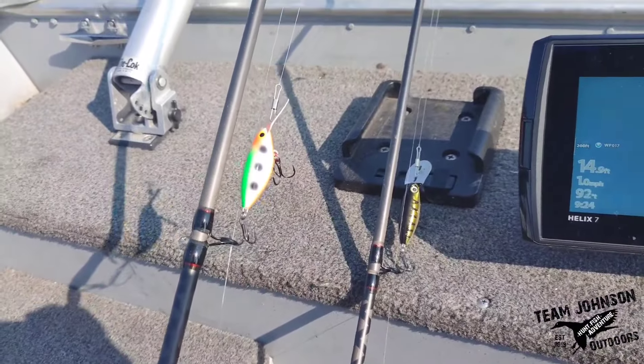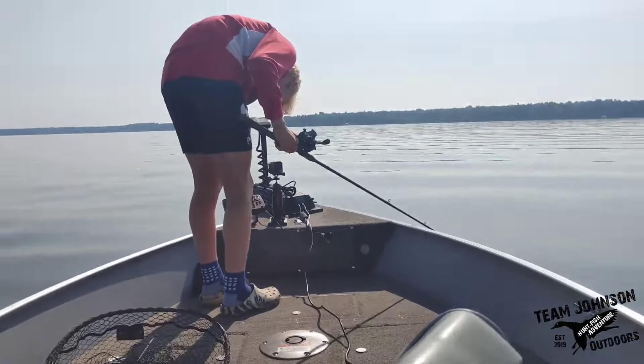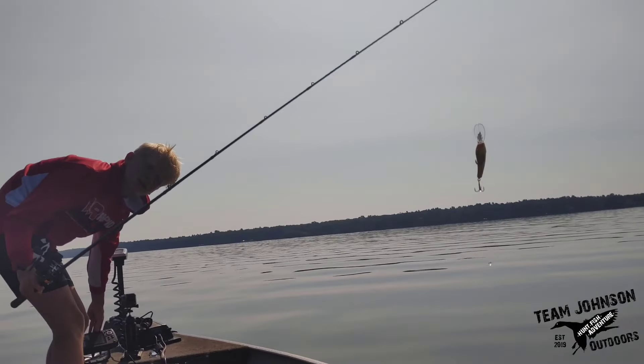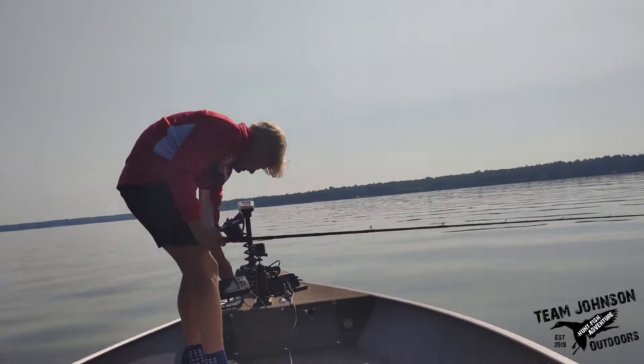I'm going to be using hot-n-tots today. Kellen, what are you using today? He's going to use reef runners, so we're going to have a little hot-n-tot versus reef runners challenge. You're going down.